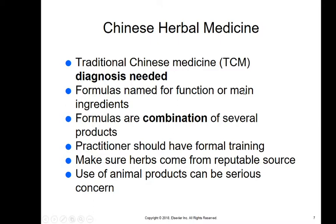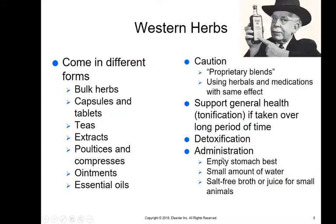Use of animal products is typically not done and can be a serious concern with Chinese herbal medicine. When we talk about Western herbs, we often think of that snake oil salesman putting things together in a bottle — what we call proprietary blends. We don't know what's in the bottle or if it actually has any effect, so we have to be careful because there's no regulation behind it.